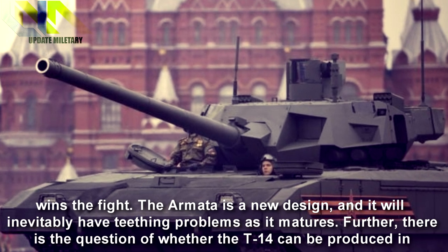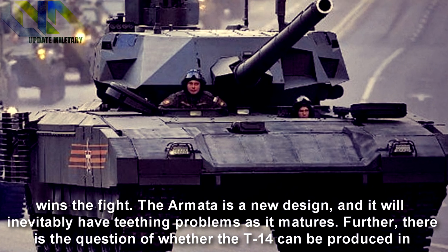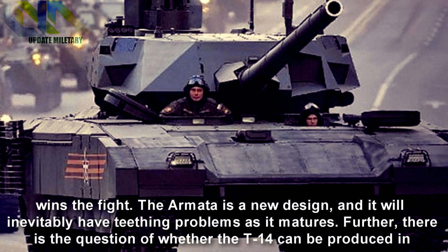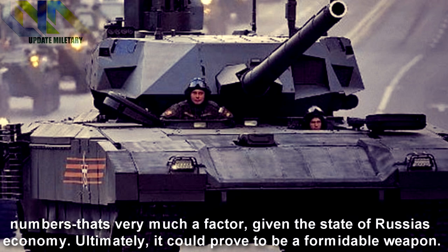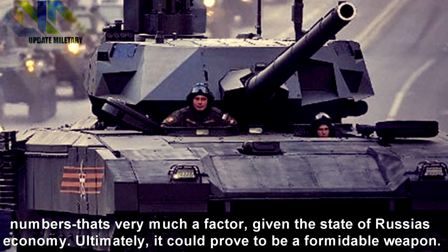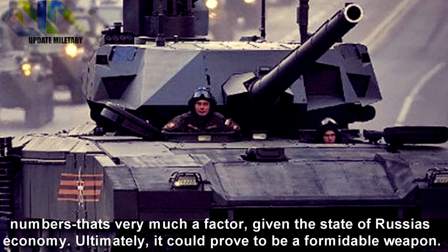The tank that sees the enemy first almost always wins the fight. The Armata is a new design, and it will inevitably have teething problems as it matures. Further, there is the question of whether the T-14 can be produced in numbers — that's very much a factor given the state of Russia's economy. Ultimately, it could prove to be a formidable weapon, but may face significant challenges ahead.